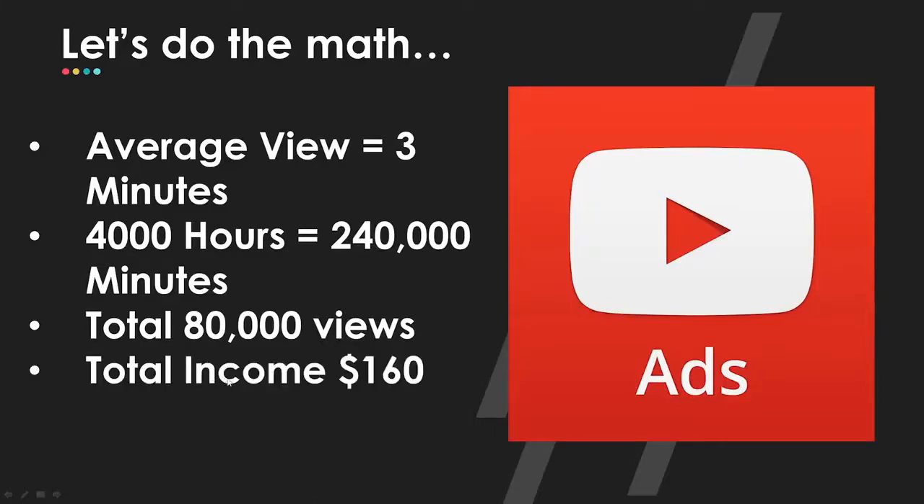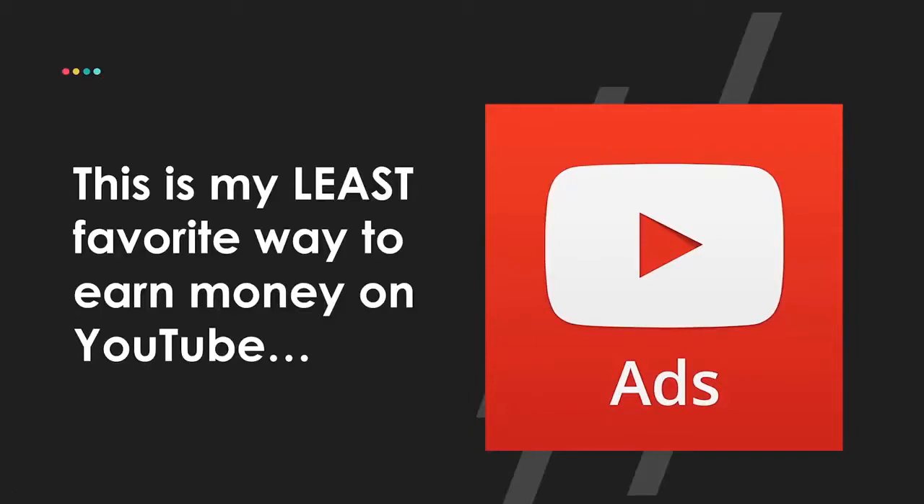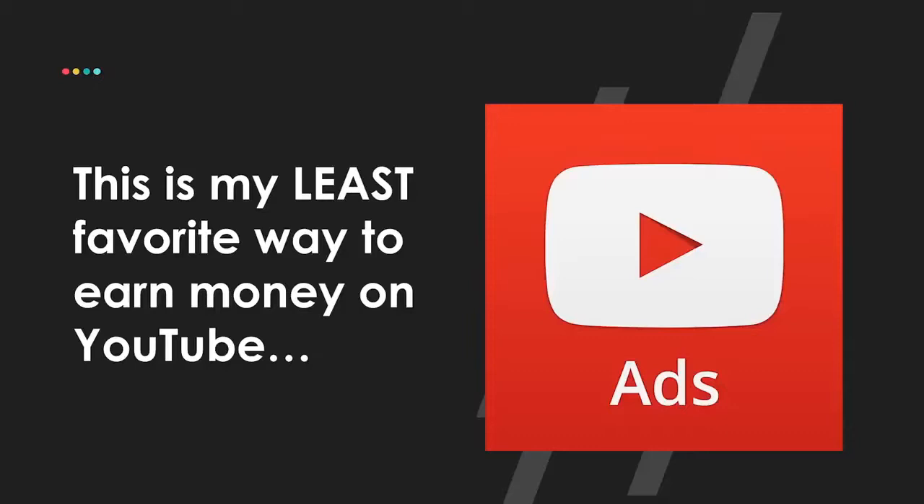At that threshold with a $2 CPM, your income would be $160. I don't want to minimize that $160 is real money, but if you're willing to give up on your dreams for $160, you probably shouldn't be going for this anyway — let's play a bigger game. That $160 is just a drop in the bucket of your YouTube journey. Ultimately, YouTube ads is my least favorite way to earn money on YouTube and something I considered for years as just a tip jar — I just wasn't going to focus on it because it doesn't add up to much.